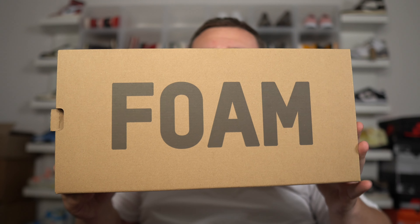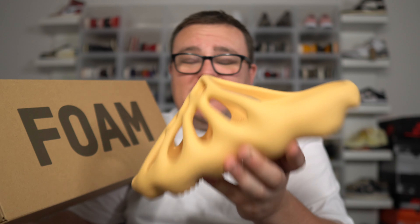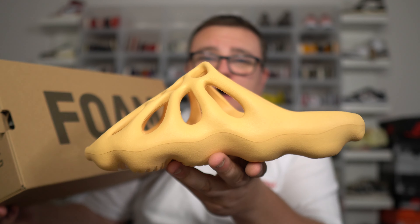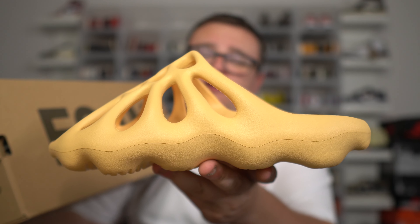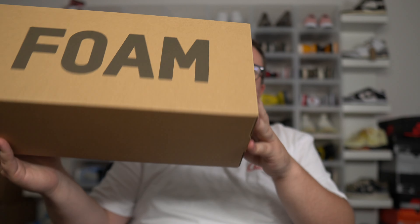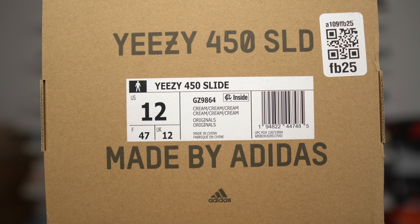Starting off with the new box — take a look at the box for the 450 Slide. It does have 'foam' written at the top. I did purchase these from GOAT. They were not cheap at all for a pair of slides — I spent over $250 on this pair just to do some content. Now take a look at the box label. I went to a size 12 because with other Yeezy Slides, sizing is all over the place — in some pairs I'm an 11, some pairs I'm a 12.